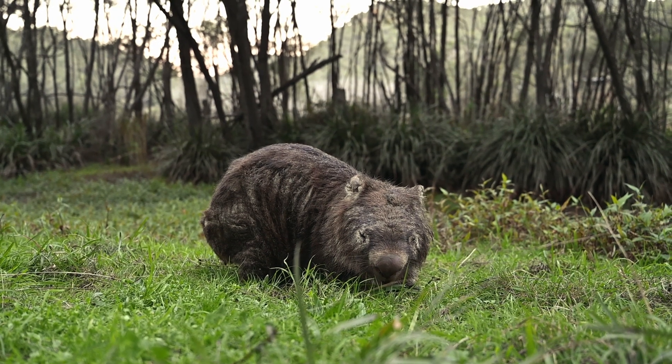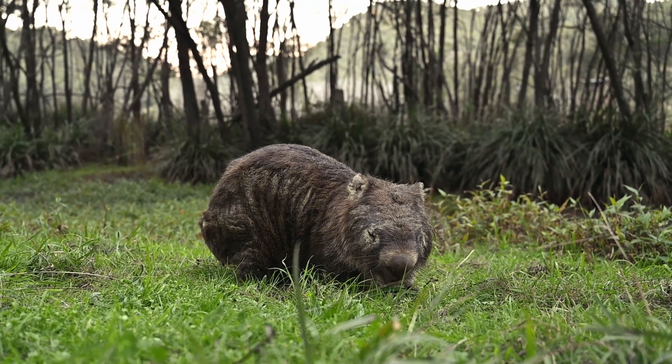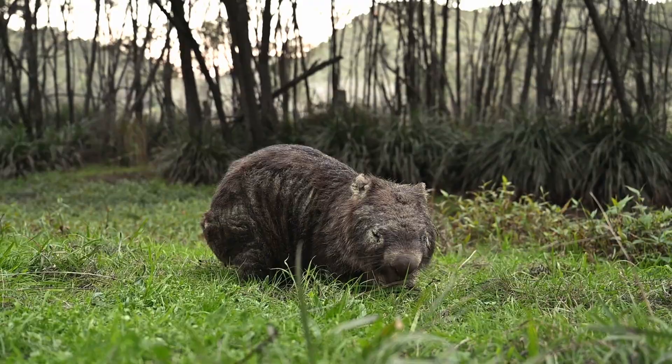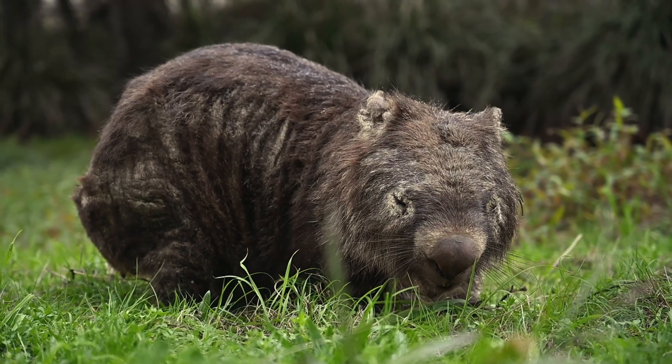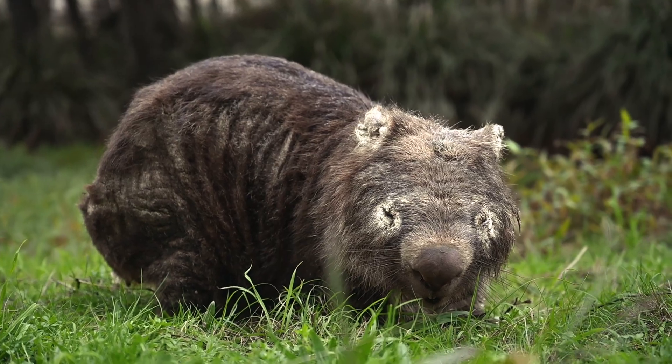The wombat's body reacts to this infestation and starts to form all of these horrible plaques, crusts and scabs. Before long, the wombat almost loses all of its hair and it effectively becomes blind and deaf because the crust is covering its eyes and its ears.